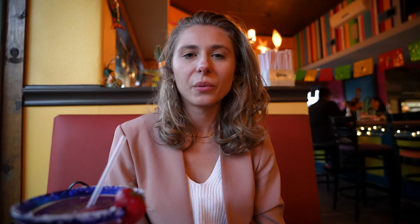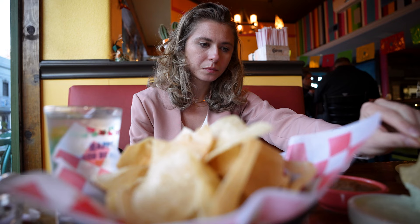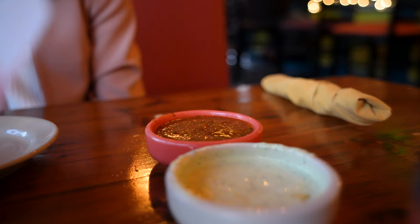We were starving, so we decided to get Tex-Mex for dinner. We are at Taquiyo's, which we hear is the best spot in town. We started off with this big bowl of chips — we already ate like half of them. These salsas are delicious. Here we have a regular salsa, which came out really hot, which was nice, and a spinach artichoke dip, which was just to die for.